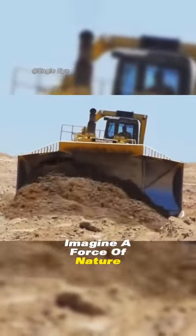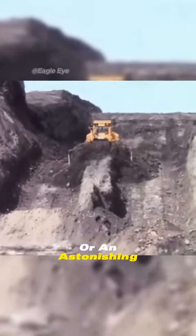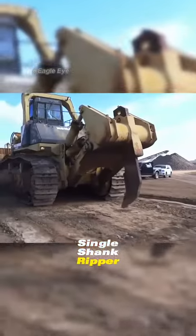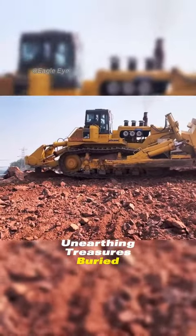Imagine a force of nature capable of shifting 90 cubic yards of earth per pass with its standard blade, or an astonishing 125 cubic yards with its optional blade. And when equipped with its single shank ripper, it can delve into the earth's depths up to 6 feet 9 inches, unearthing treasures buried beneath.